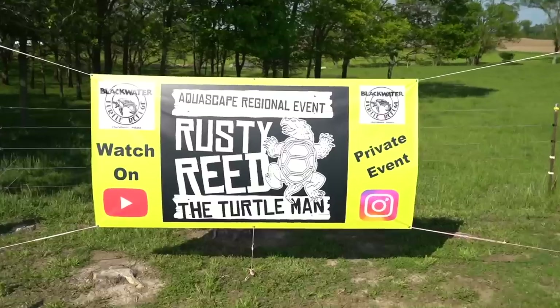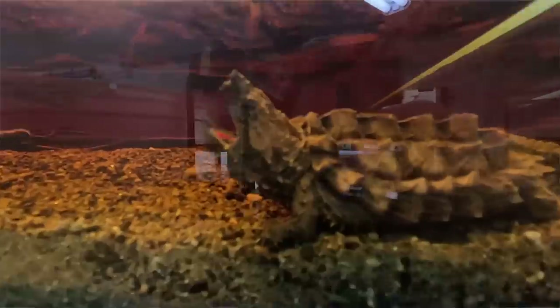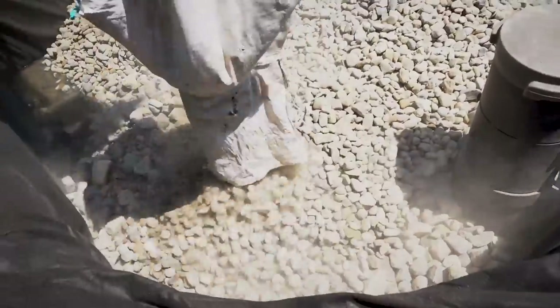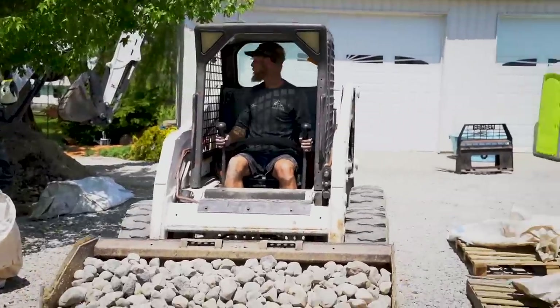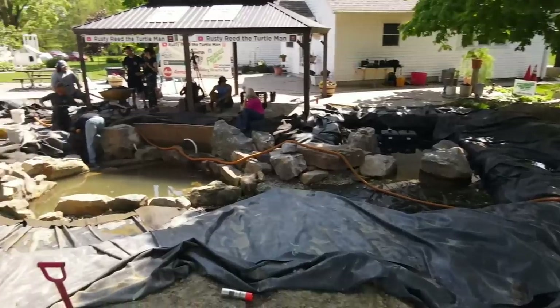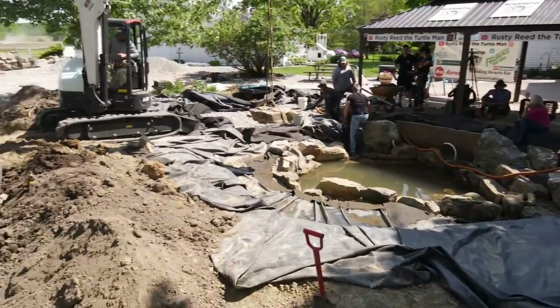What is up everybody? It is Chris from Team Aquascape. We are in Churubusco, Indiana — Turtletown, USA — with the turtle man himself, Rusty Reed, here at Blackwater Turtle Refuge. In this episode, we are going to be creating a rep pond as part of a regional event — a training event for certified Aquascape contractors, along with aspiring certified Aquascape contractors alike.